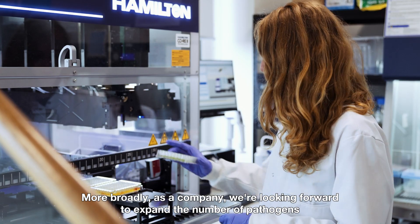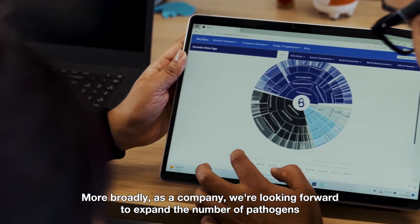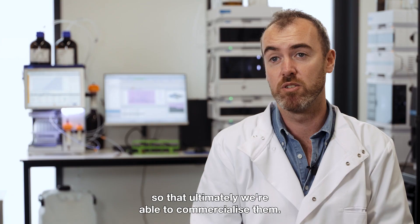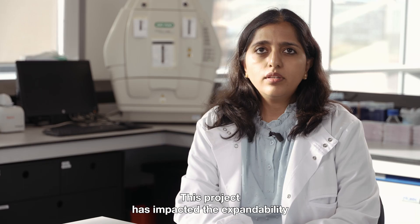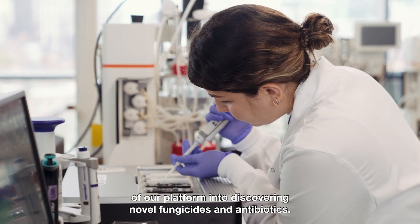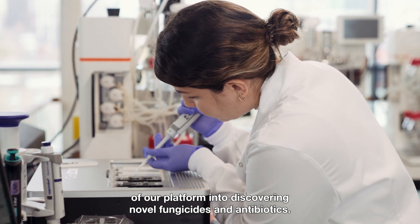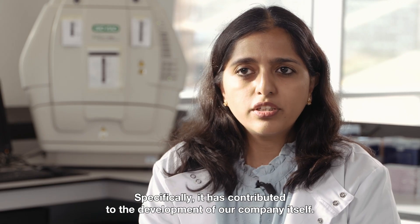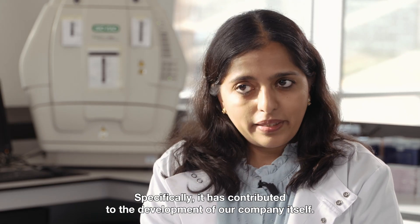More broadly as a company, we're looking to expand the number of pathogens that we target against and also develop our compounds so that ultimately we're able to commercialise them. This project has impacted the expandability of our platform into discovering novel fungicides and antibiotics, and has specifically contributed to the development of our company itself.